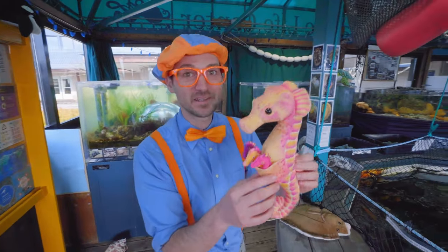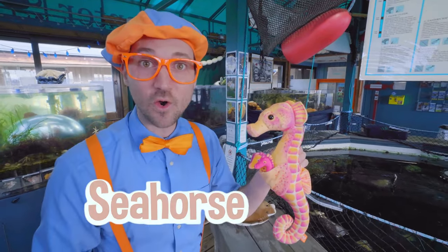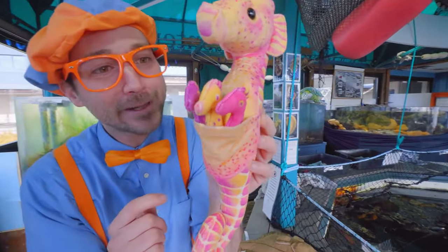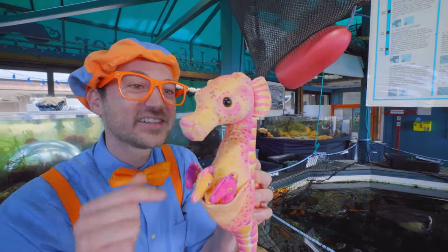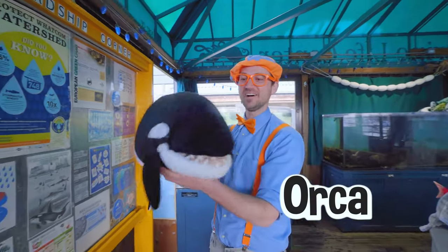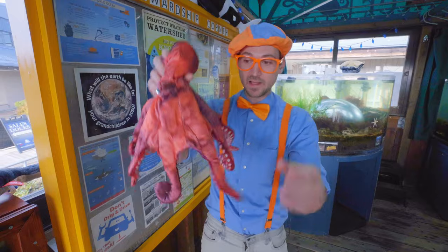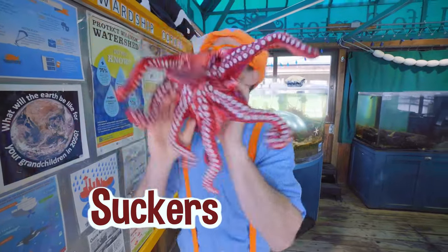Do you know what kind of animal this is? This is a seahorse! Yeah, it looks kind of like a horse, huh? Cute swirly little tail! And look at what it has right in its little pouch — little baby seahorsies! Woohoo! You're so colorful! A couple more — check this out! A killer whale! Yeah, an orca! They are so cute! Wow — an octopus! Octopuses are so smart, and they have eight long tentacles with suckers on the bottom to hold onto things!